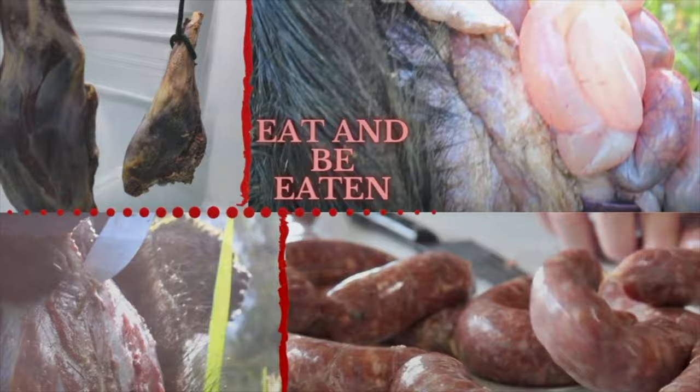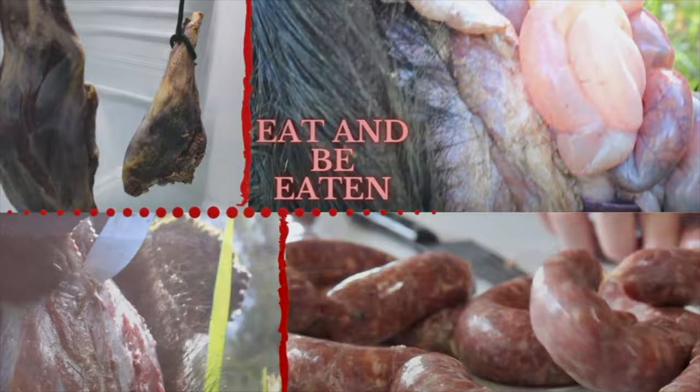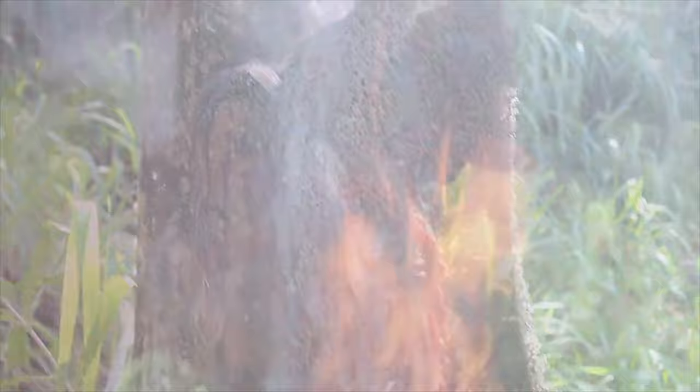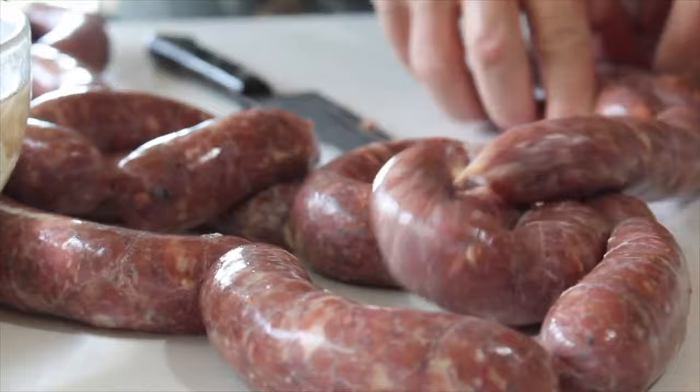We're using a solar fridge that we've devoted entirely to curing meat. Those swinging hams you saw are from a wild boar we hunted and butchered almost nine months ago. We also made Portuguese sausages with it that are in the freezer. Stay tuned for the update on how the hams turned out — that video is coming out soon. Now we're ready for the final cook.